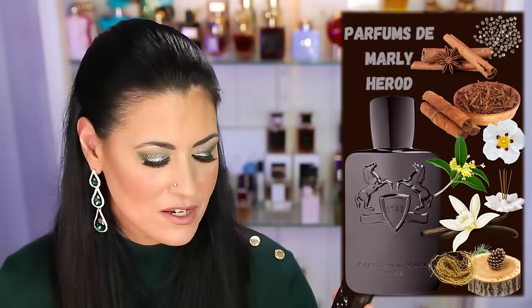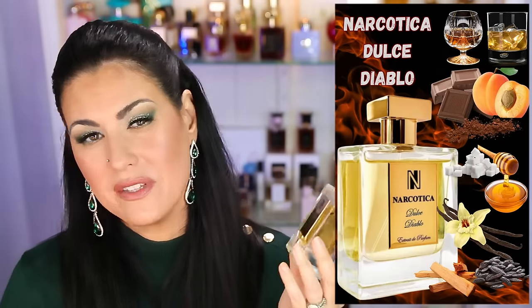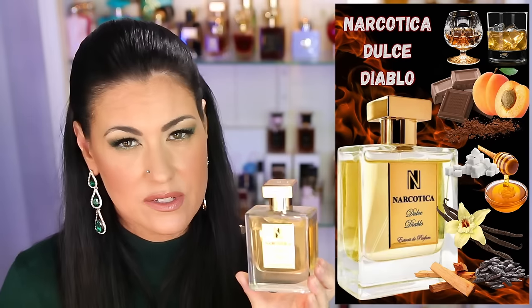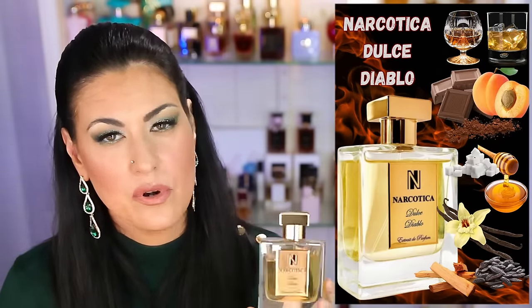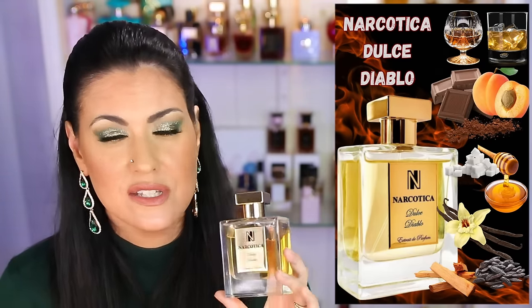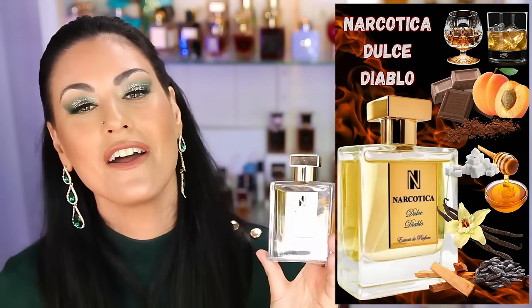I also wore Narcotica Dulce Diablo a ton this month and loved it so much. This is very boozy — I really only see myself wearing this in the fall and winter. Definitely not a spring and summer fragrance, so I'm really glad I got a lot of wears this month because it'll be time to put it away soon. You've got to be a fan of boozy notes — I get lots of apricots and chocolate that smells like Tootsie Rolls. The combination is magical. This is a strong performing fragrance and I absolutely love it. This is Narcotica Dulce Diablo.